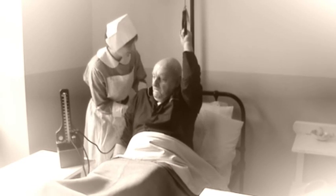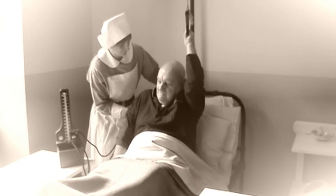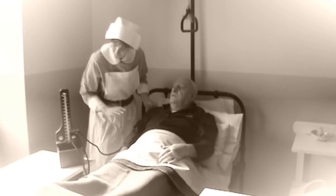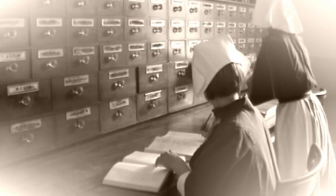Research has shown that intentional rounding reduces the incidence of call bells, falls, pressure ulcers, miles walked by nurses, and also improves patient satisfaction.